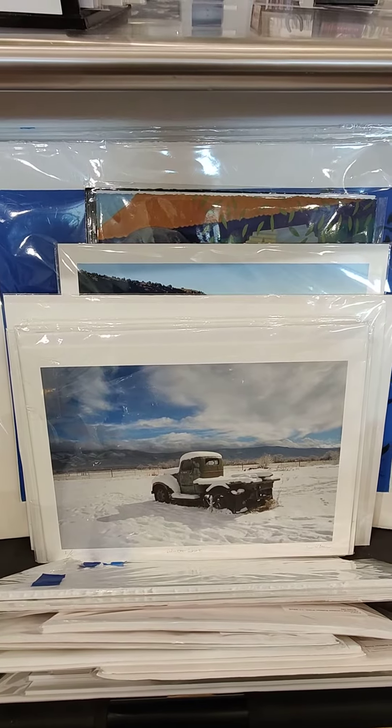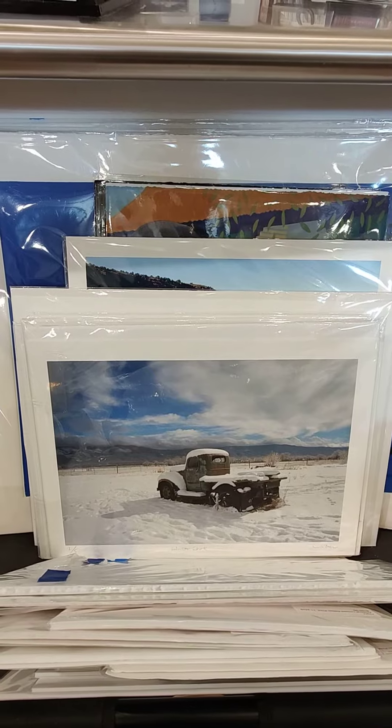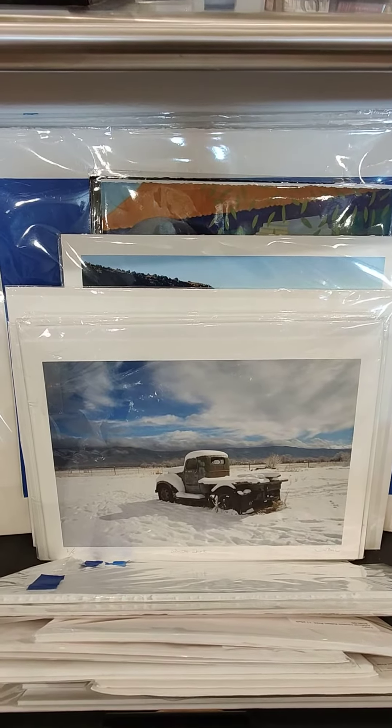This is part two of Flipping Through the Prints. This is winter tree. This is winter truck, and it's part of the year of the truck.